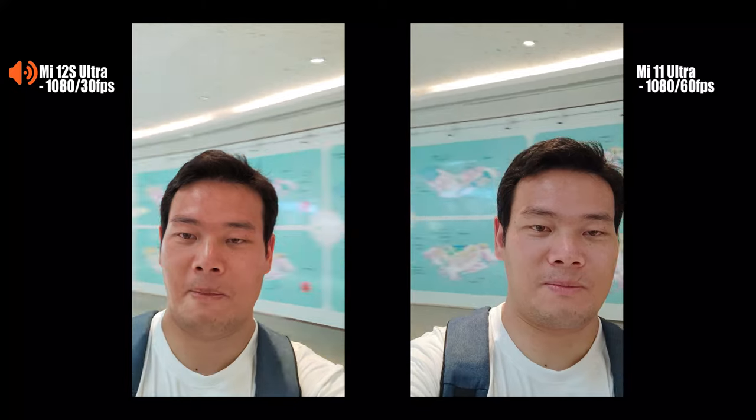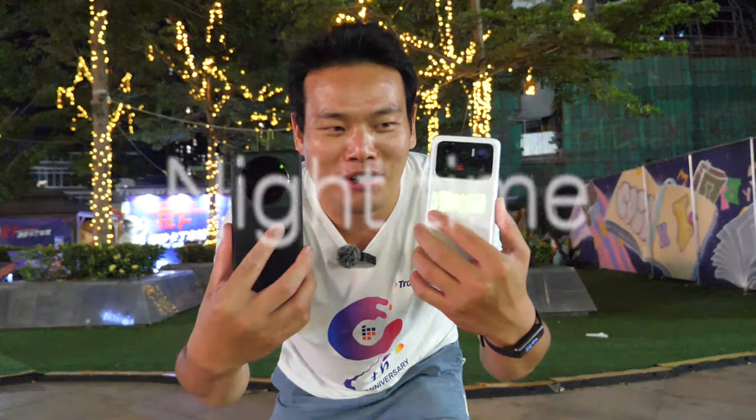1060mm on the 11 Ultra, and 1080p 30mm on the 12s Ultra — because that's the highest resolution on the Xiaomi 12s Ultra. All right, now another set of photos.